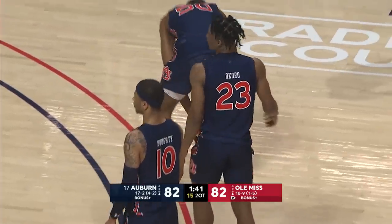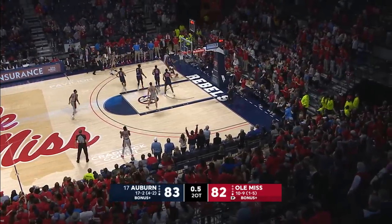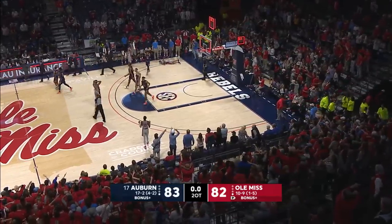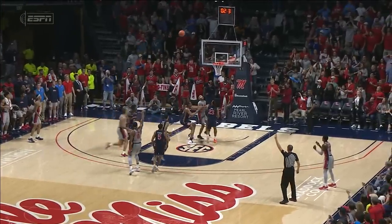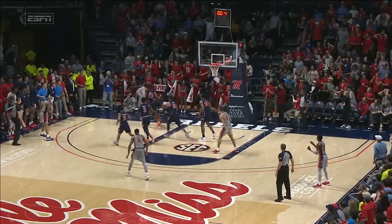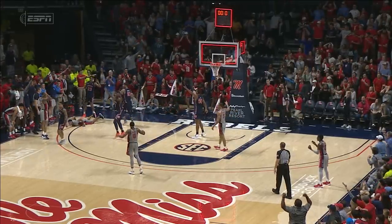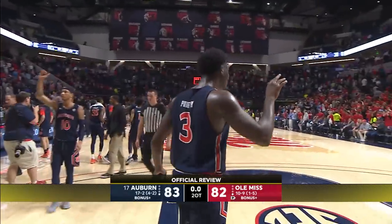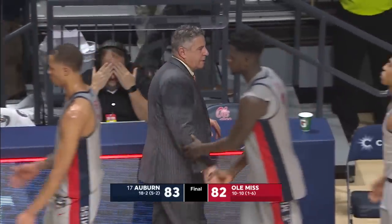Isaac Okoro ties the game. Henson, top of the circle, three seconds — a three to win it. He didn't get it. Rebound to Okoro, out of bounds, the clock runs out. Did Auburn win it? Is it over? Two tenths of a second remaining — no, it's over! Auburn has won! Auburn wins! Coming from 19 down in the second half, the Tigers win in double overtime.